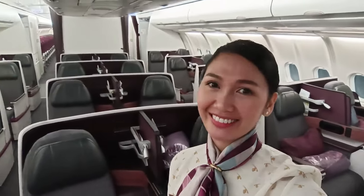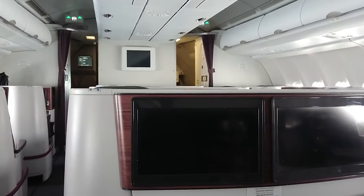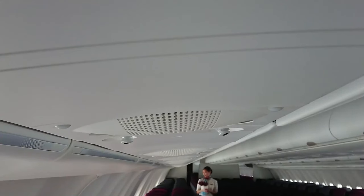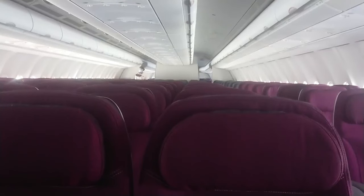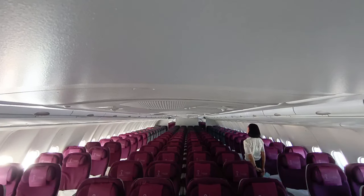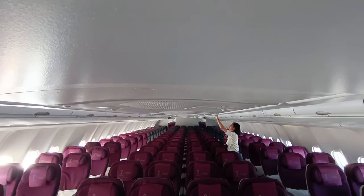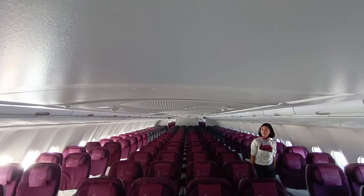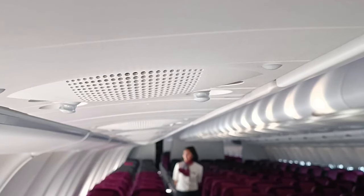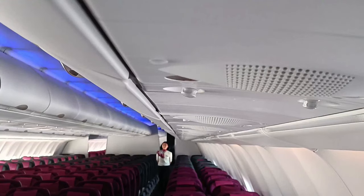Last but not least is our Airbus A330-300. This is one of the oldest aircraft we have in Qatar Airways, however the seats in the business class are amazing. The capacity is 30 in the front and 275 at the back. We also have two galleys in the economy cabin. We don't have any power outlets or Wi-Fi on board, however I would say this is one of the aircraft I love to fly because it's very simple and the crew can work properly. If you have nothing to offer a customer, you just say 'I'm sorry, we don't have that' and don't have to explain anything.